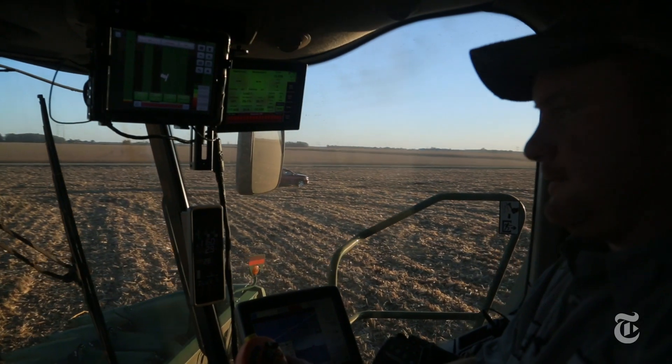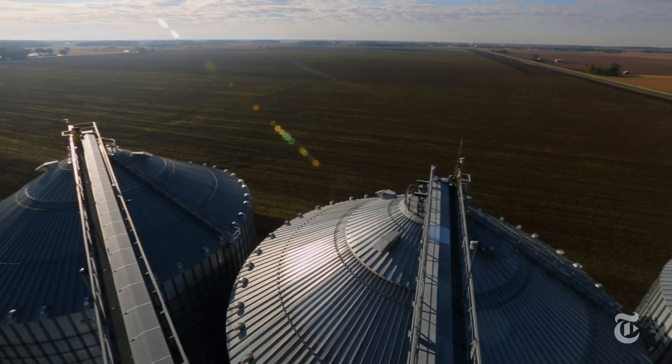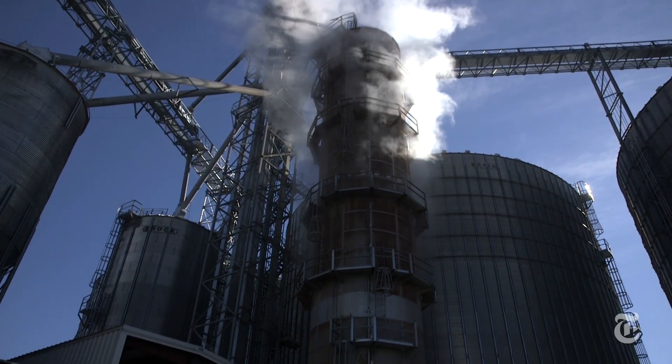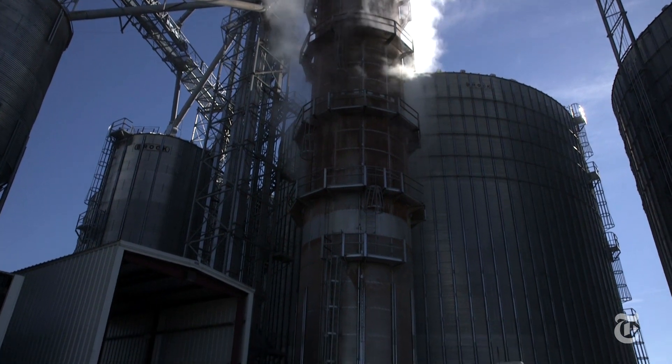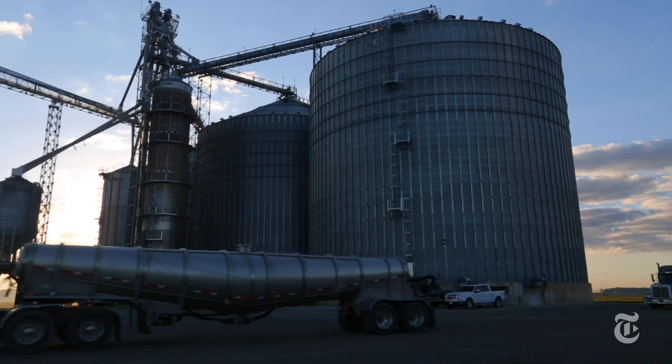It's all geared towards increasing yield. The reality is that technology is expensive and out of the reach of most farmers. But for those who have adopted it, life looks a lot different and feels a little less backbreaking.